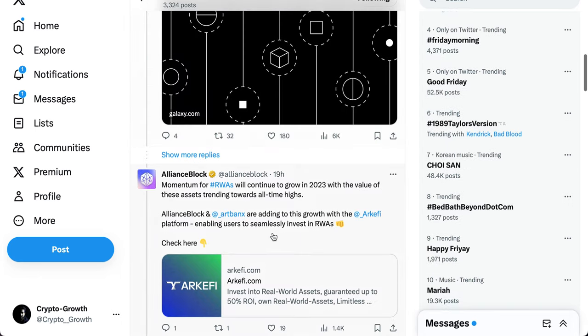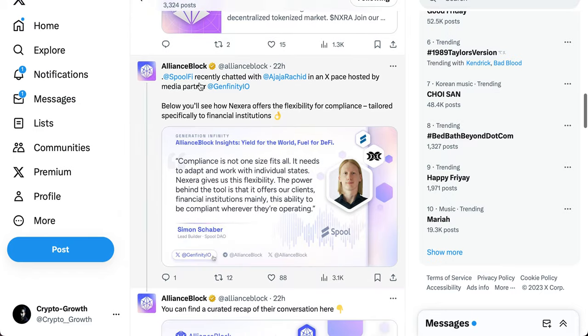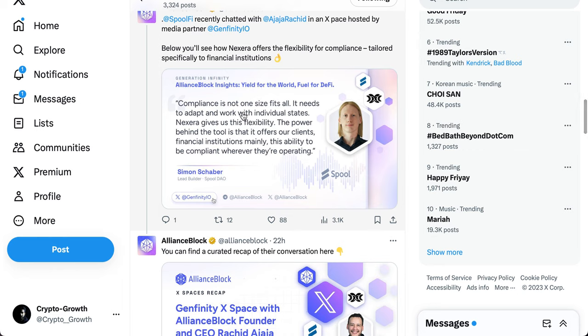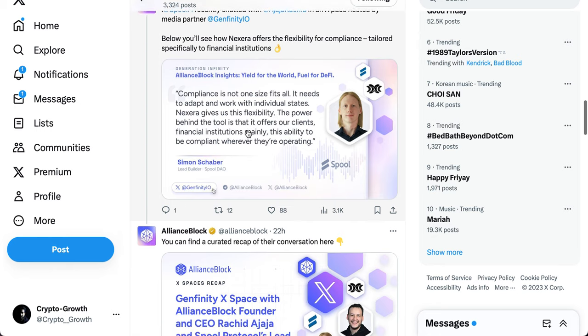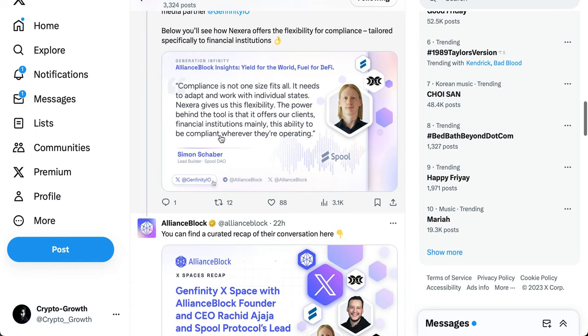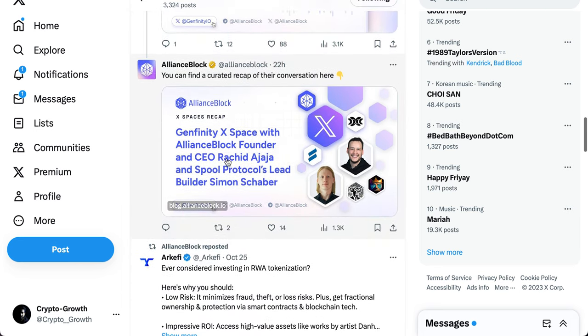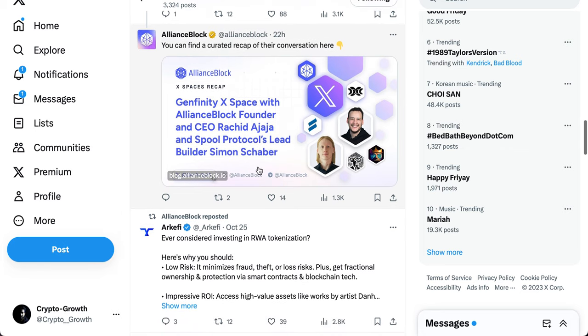Nexera is in the midst of the RWA narrative. In an X Space hosted by Genfinity.io, Rashid explained how Nexera offers flexibility for compliance tailored specifically to financial institutions — compliance is not one size fits all. It needs to adapt to individual states. Nexera gives that flexibility. The power behind the tool is that it offers clients and financial institutions the ability to be compliant wherever they're operating.